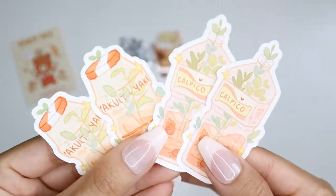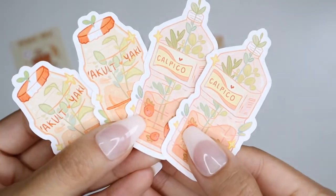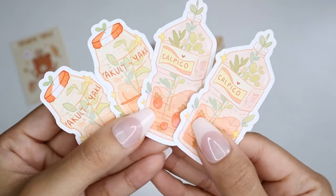These next four stickers actually come in a set of two. It was a pair of both Yakult and Calpico stickers. I got the second set for my friend.